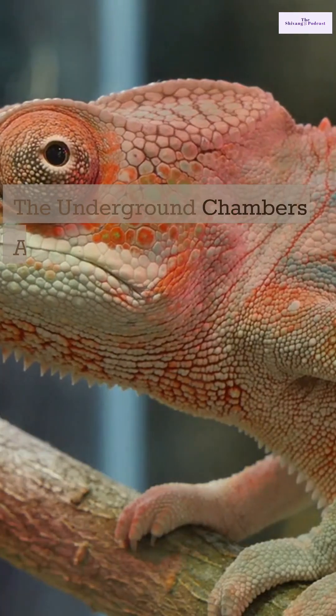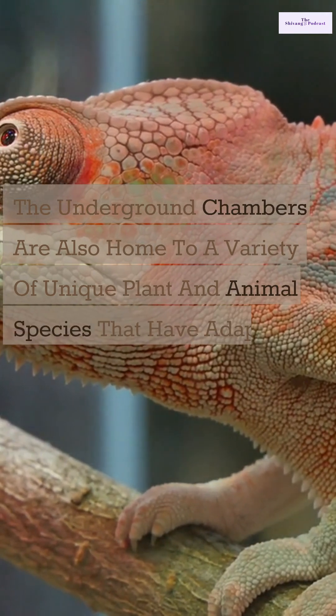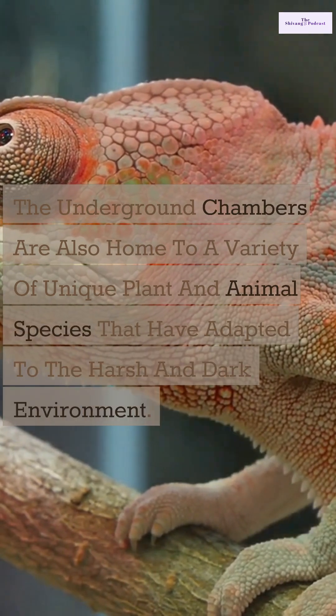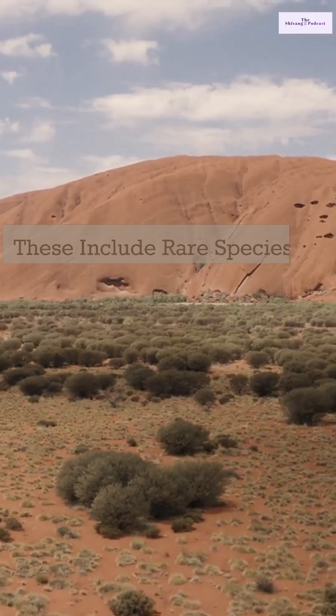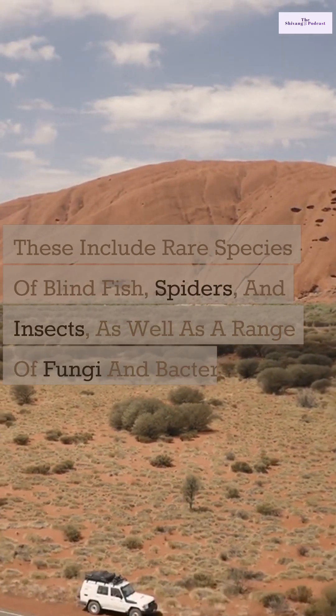The underground chambers are also home to a variety of unique plant and animal species that have adapted to the harsh and dark environment. These include rare species of blind fish, spiders, and insects, as well as a range of fungi and bacteria.